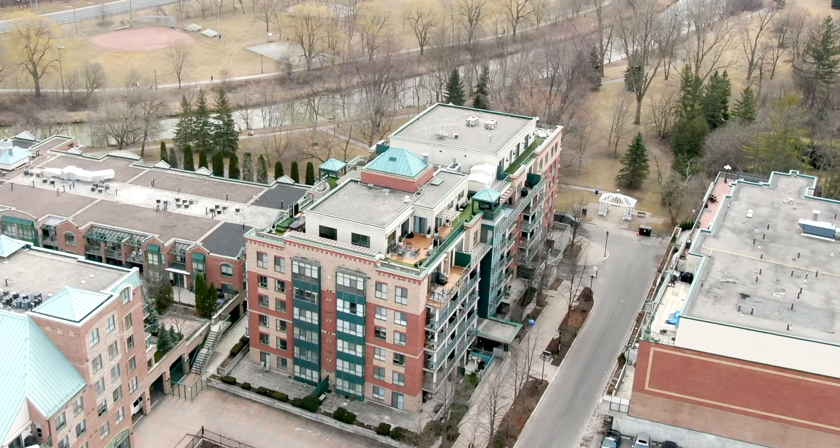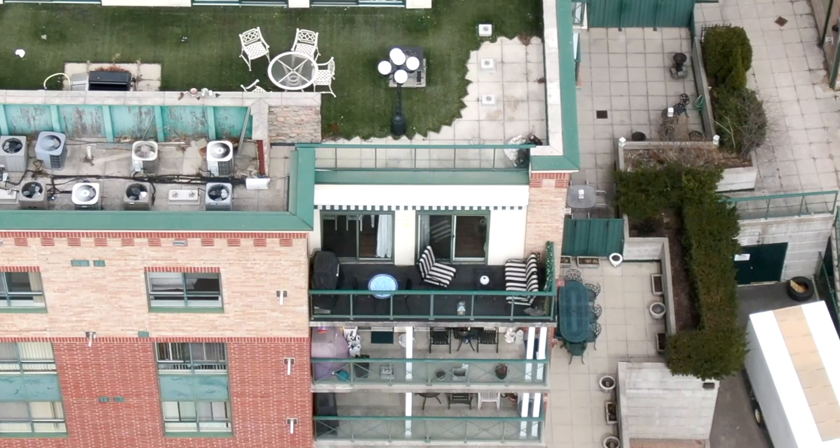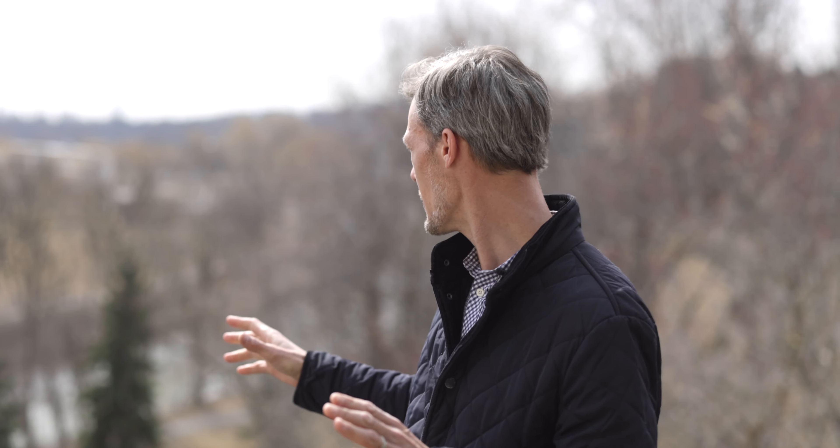As you can see behind me here, we're back down to parkland. We're right at the back end of the condo on the sixth floor, the penthouse level, and the views couldn't get any better.